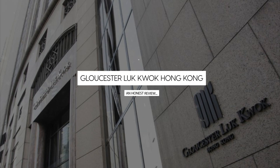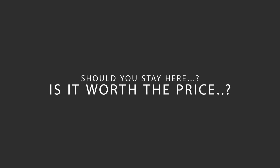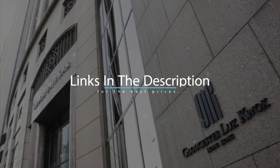Today, we're diving deep into a review of Gloucester Lut Kwok Hong Kong, located in Hong Kong, China. Let's find out if this hotel lives up to its reputation, and if you should stay there. For booking a stay at the most ideal price, check out the link in the description.